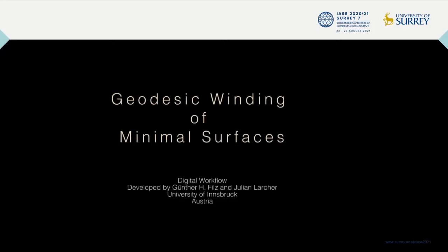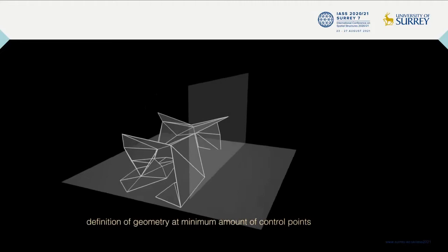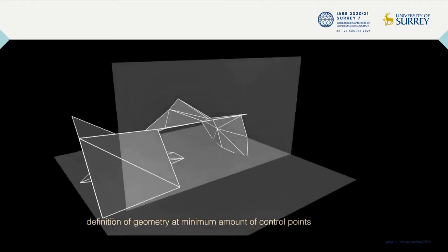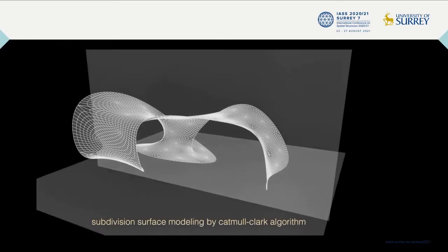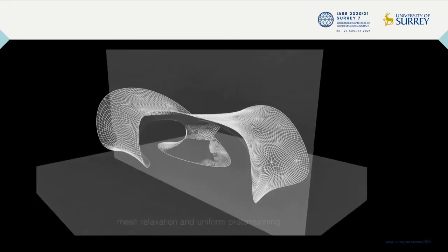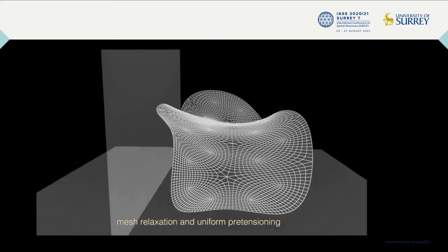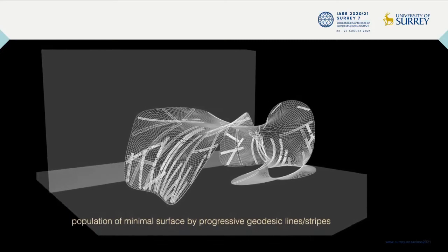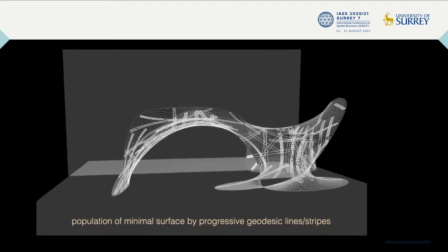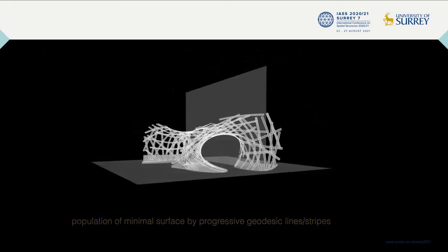An essential part of the workflow was the generation of a minimal surface providing sufficient curvature for the geodesic winding. The definition of geometry at a minimum amount of control points was transformed into a subdivision surface by the Catmull-Clark algorithm, being pre-stressed and relaxed as a mesh with uniform pre-stress, and then finally populated by geodesic lines respectively strips on the surface. In total 75 strips, half a kilometer of total length and 3,300 holes to drill at the intersection points.